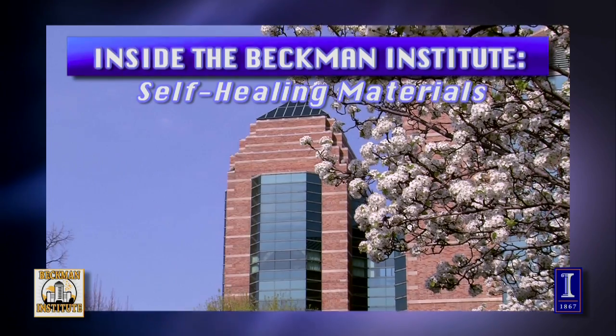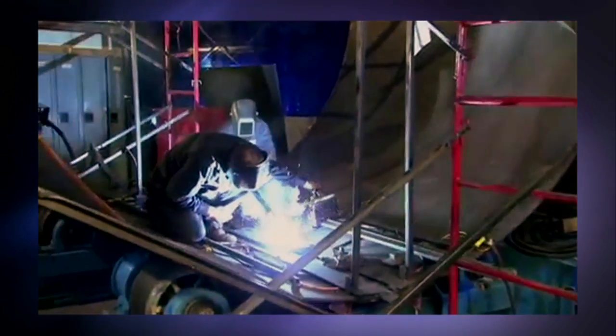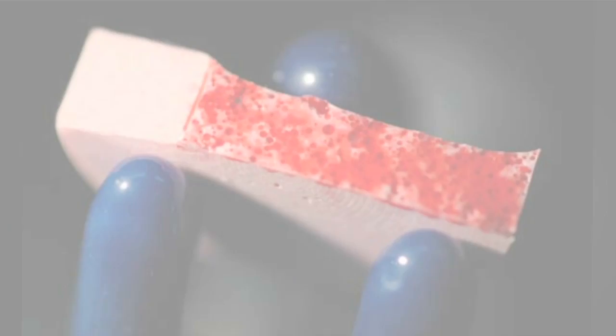Right now we're looking at self-healing materials — materials that when they get damaged, they heal themselves. They do it in an autonomic fashion, so there's no human intervention; it happens automatically. A lot of schemes for repair of materials involve heating them or welding them back together, but that all requires that you find the crack and intervene. Our systems are really much like a passive biological system — it's just waiting for a stimulus and it can heal without you ever really knowing that it healed.